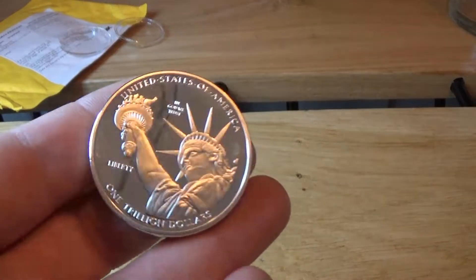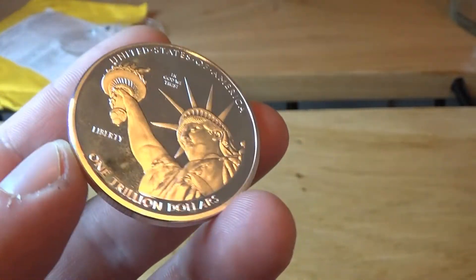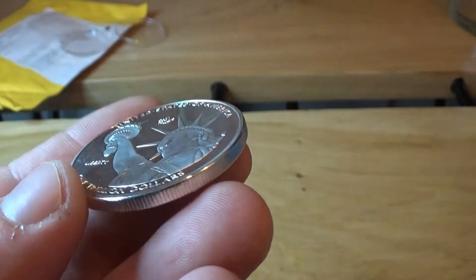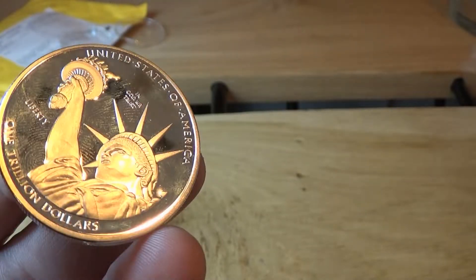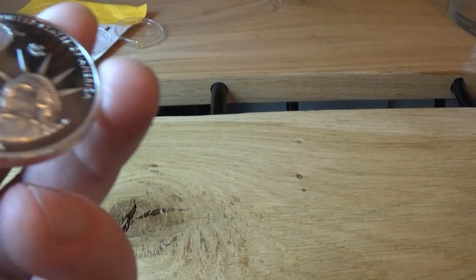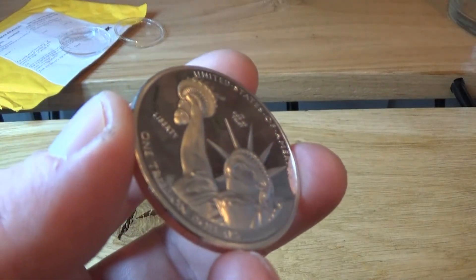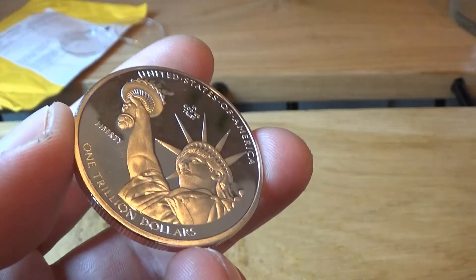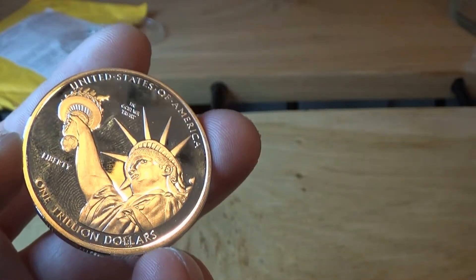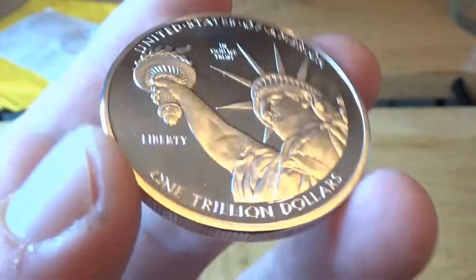Now obviously this is not a real trillion dollar coin. It is a fake version of a coin that I believe was never minted to begin with. It is a concept that emerged during the United States debt ceiling crisis in 2011, and after much debate, in 2013 the use of the trillion dollar coin concept was rejected by the Federal Reserve and the Treasury. That is about as much as I know about it to be honest.